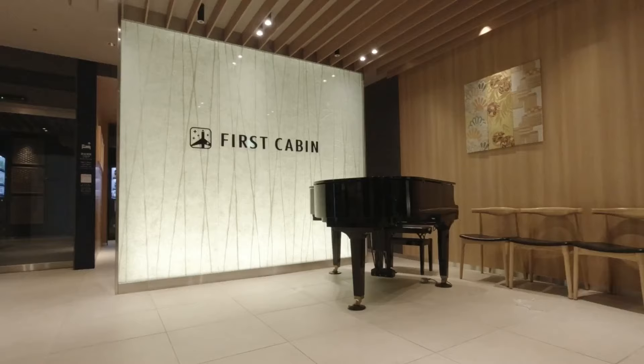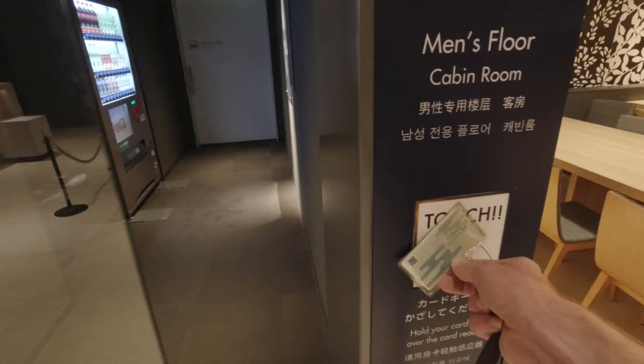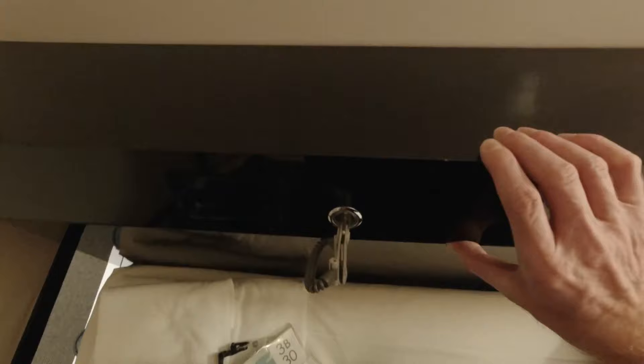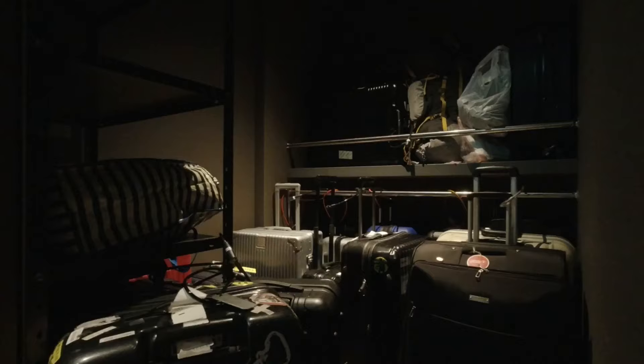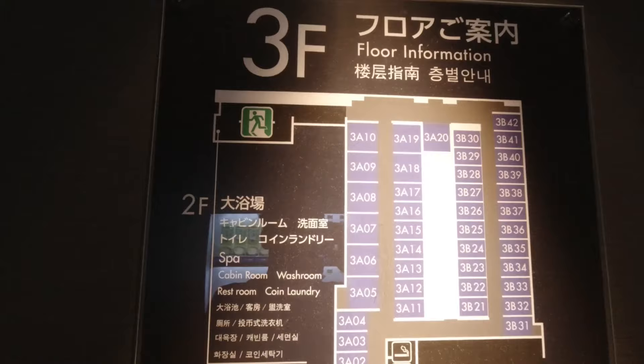Another big issue people worry about is security. First, you've got keycard passes that you tap to get into the cabin area from the lobby. Next, there's a deep rectangular-shaped locker built into the sides of each cabin. The key is on a bracelet similar to the ones you get at a swimming pool, so it's harder to lose. The locker should be more than big enough for all your valuables. And if you're wondering where to put your cases, there's a dedicated area away from the cabins with combination locks. For women, there's also a women-only floor, as this is a sex-segregated hotel.